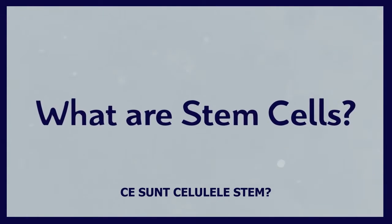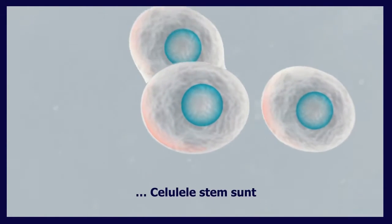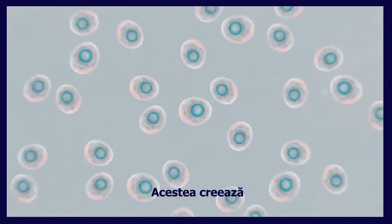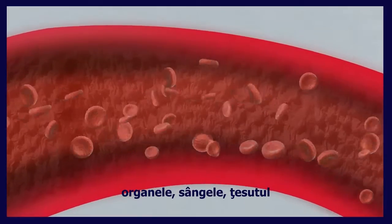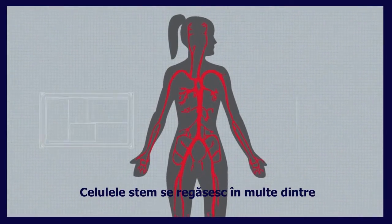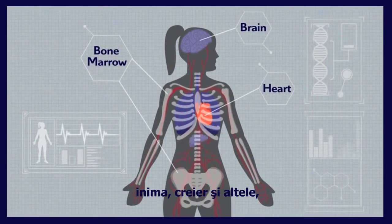What are stem cells? This is a stem cell. Stem cells are the building blocks of the body. They create our organs, blood, tissue, and immune system. Stem cells can be found in many places in our body like the bone marrow, the heart, the brain, and many more.